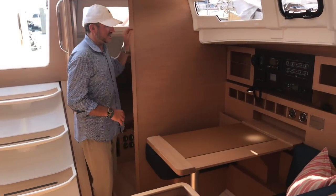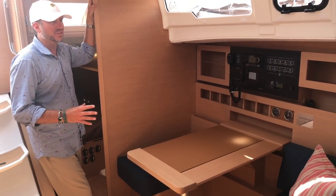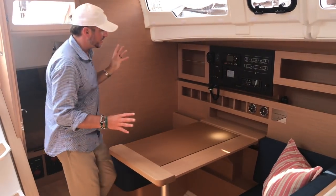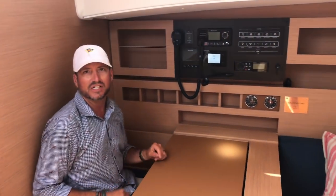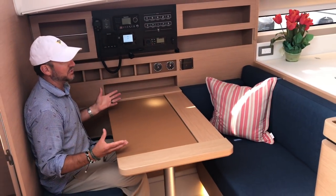Let me move on to the nav station, which I think is very impressive. What I like about it is it almost creates a second salon table or a little cubby nook, so you have a great area to lay out charts and a great use of space, but you also have additional seating across from that — it has multiple uses.